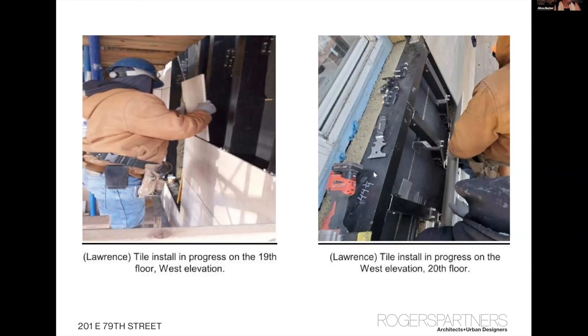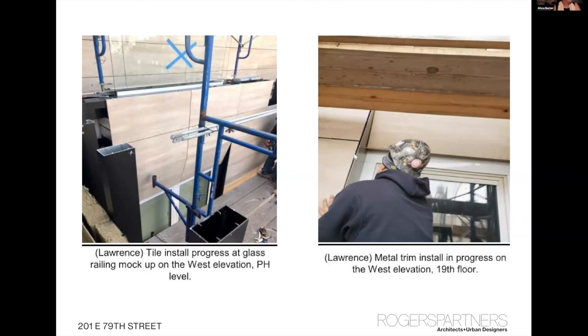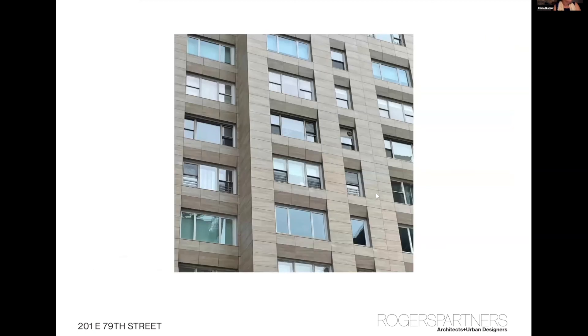The tubes are installed with special fasteners that minimize thermal bridging. Then on the left is the final stage, which is the installation of the tile, and finally the window frames go in. This photograph was taken about a week ago — this is the first part of the facade that's been revealed. You can see mismatched windows because some people had kept their old windows.